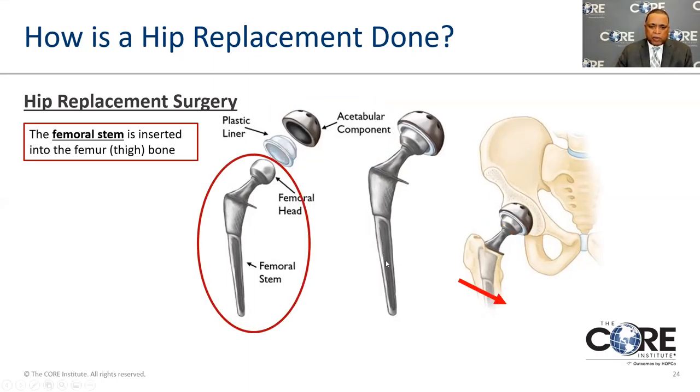The stem is inserted down into your bone and is designed to wedge inside the bone. It has a surface on it that is friendly to bone, and the bone actually grows into the surface — that's how you create a solid mechanical fixation between the stem and your bone. The same principle applies to the socket: it's lined with material that allows bone to grow to it for solid fixation.